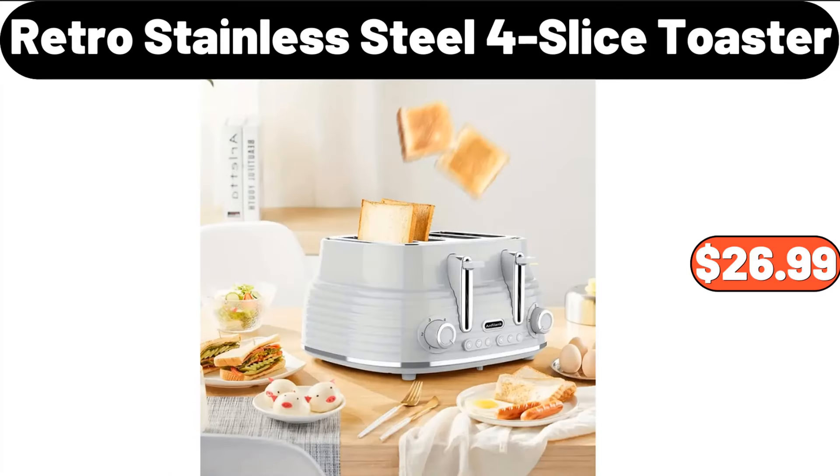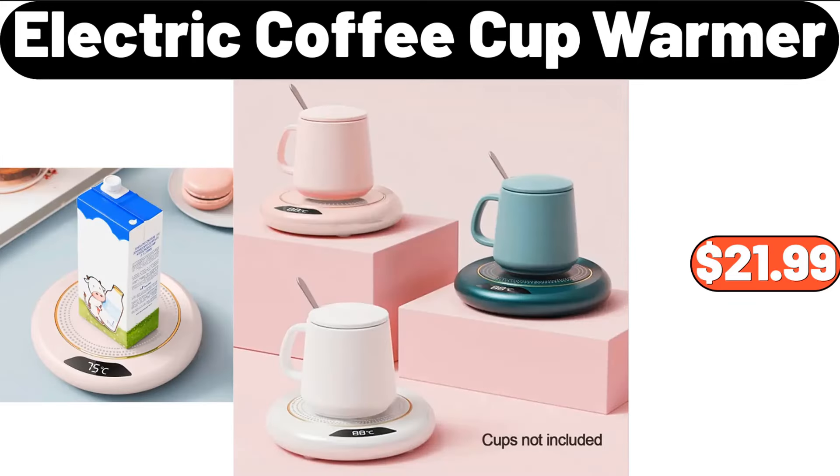Retro Stainless Steel 4-Slice Toaster, $26.99. Electric Coffee Cup Warmer, $21.99.